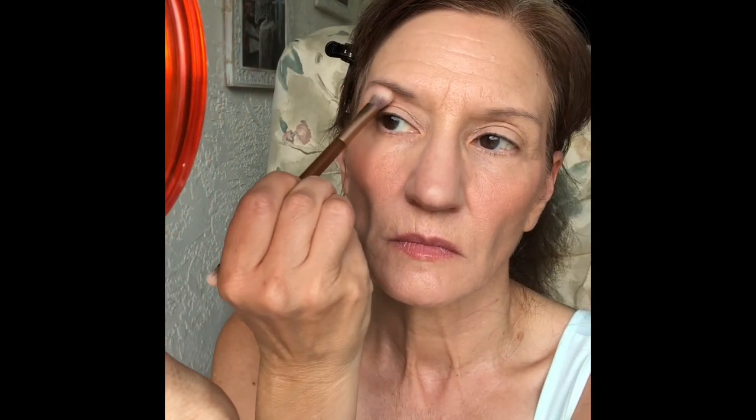I didn't like that color — it was taking too long to get the color impact I wanted. So I went back in and grabbed the color Terrain to make it a little darker. I was basically just applying it until I got the color effect that I was looking for.